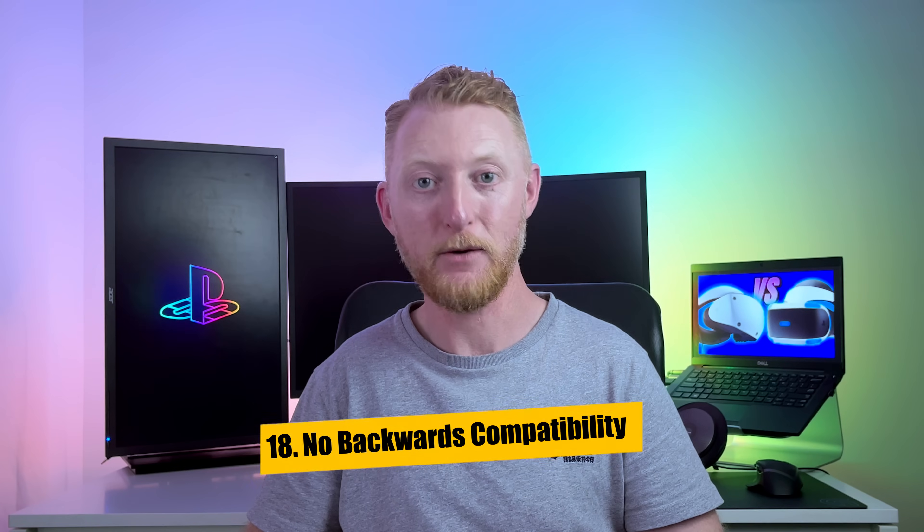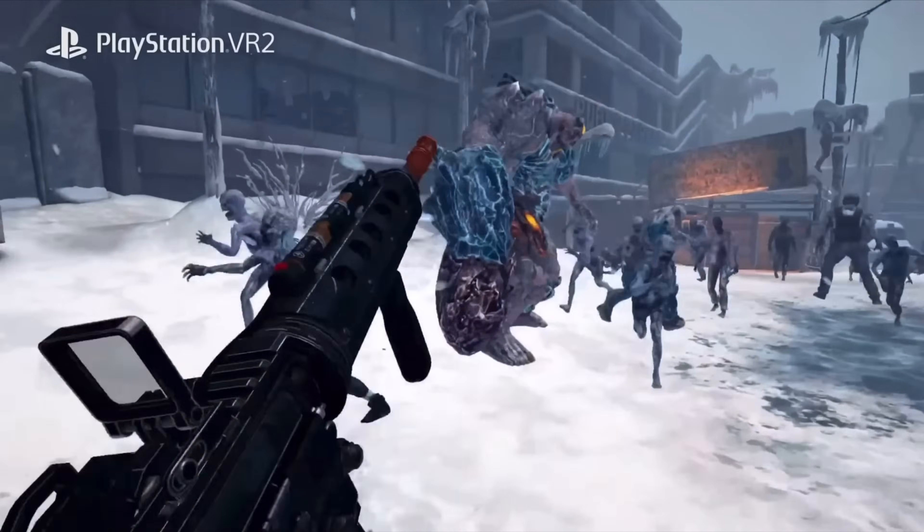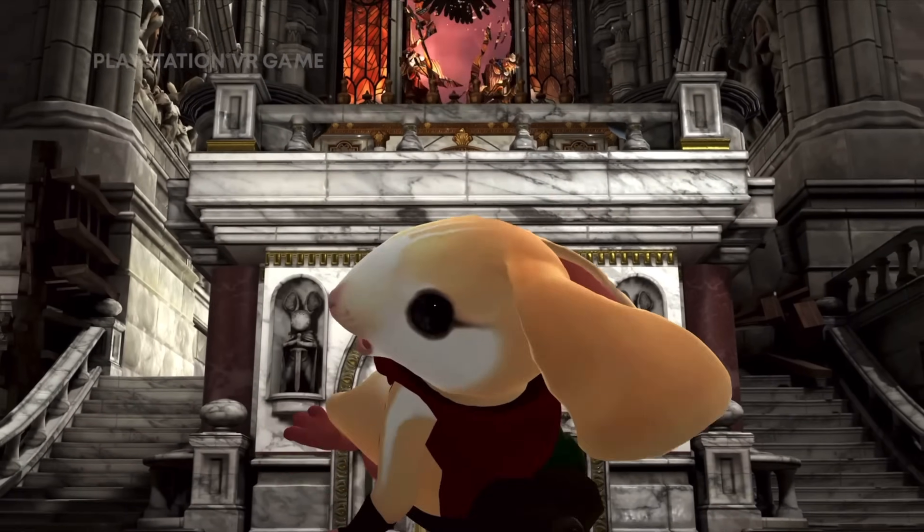The 18th difference was a bit of a downer when announced: the PSVR 2 is not backwards compatible with the PSVR library. Developers need to provide upgrades to make games compatible given the many differences between the two headsets and controllers. Many of these will be free upgrades if you already own the PSVR game, while some will have a small fee, and others will require a separate purchase for a remade version. The good news is that all upgraded titles with enhanced visuals and PSVR 2 features will likely be the best version of these games, making the PSVR 2 great for catching up on VR titles you may have missed.